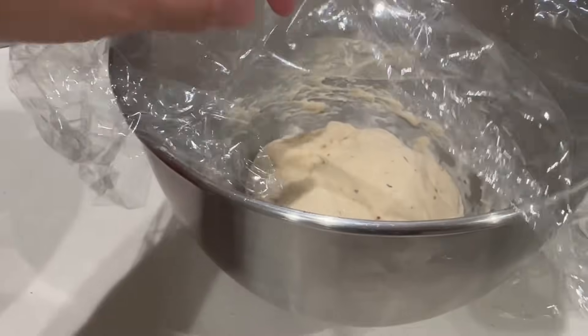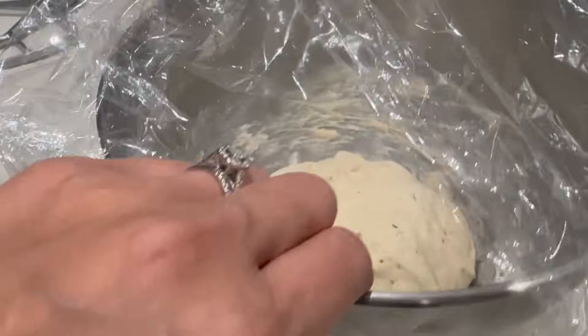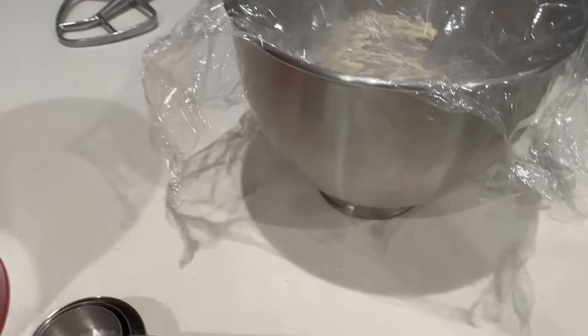I'm going to make the pizza dough. Pizza dough, if you think about the ingredients, it's flour, a little bit of sugar — you don't even need to add sugar — yeast, salt, and water. That's it. Super easy to make. Pizza dough is done. It's been sitting for about maybe 10 minutes now, but I want to get that to double in size. I did put some Italian seasoning in there.